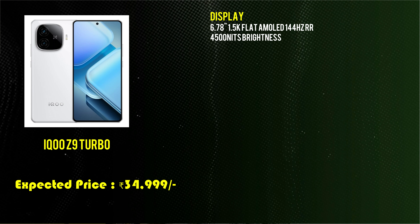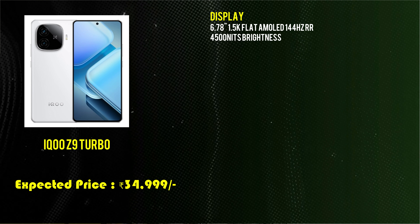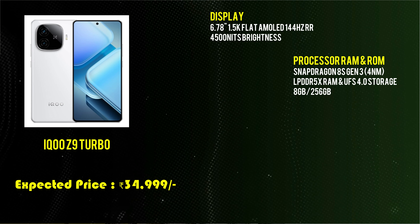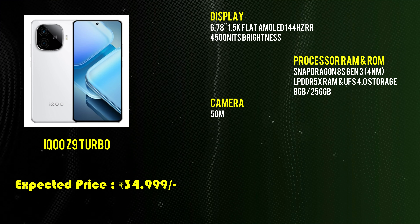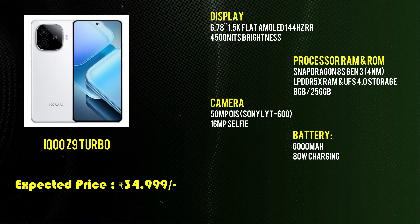The iQOO Z9 Turbo features a 6.78-inch display with a 144Hz refresh rate and 4,500 nits brightness. It is powered by a Snapdragon 8 Gen 3 processor with LPDDR5 RAM and UFS 4.0 storage, available in an 8GB + 256GB variant. It has a 50MP camera with optical image stabilization, a 16MP selfie camera, a 6,000mAh battery with 80W fast charging, and runs Android 14. Priced at ₹34,999.